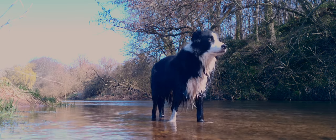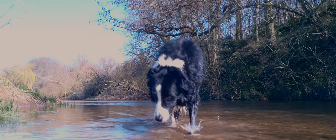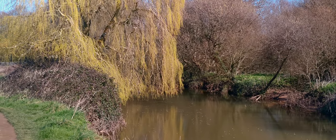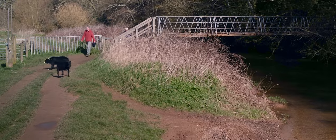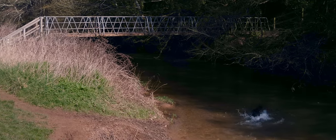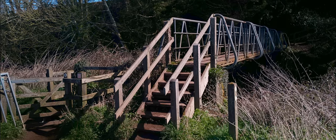Peppa absolutely loves this walk — he can stop and cool off on a hot sunny day. Along this path you'll come across Clammer Bridge, but don't go over it. Keep following the path straight ahead towards Otterton.